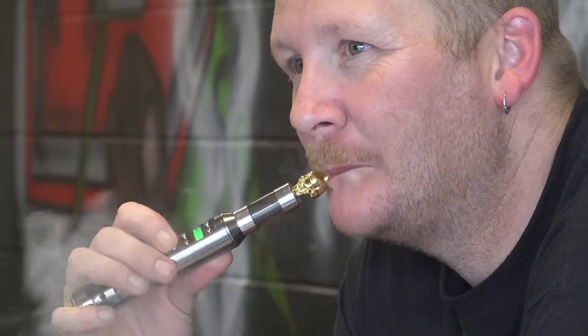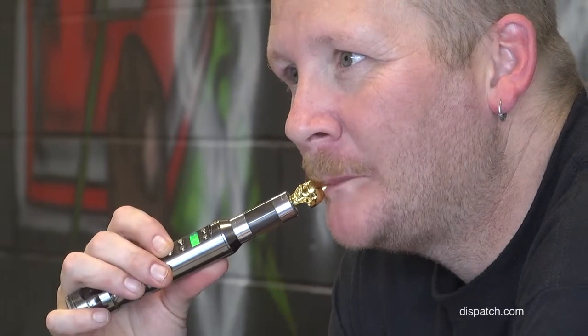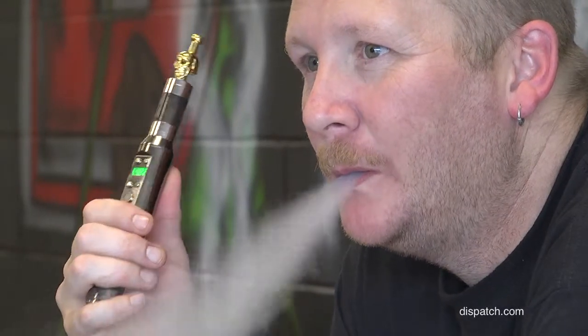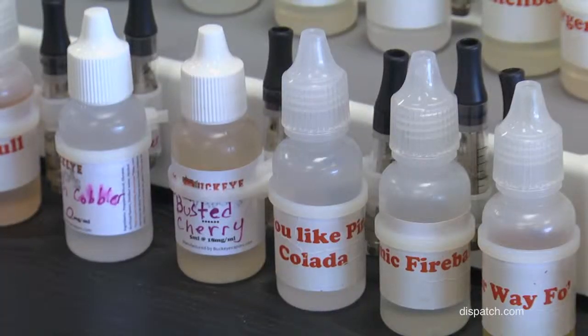The whole objective of an electronic cigarette is to get the liquid — the e-juice, e-liquid, whatever you want to call it — to vaporize. It's not smoke, it's vapor. What the vapor is, is the liquid boiled. The liquid has your nicotine in there and your flavoring, so it can taste like anything and you'll still get your nicotine.